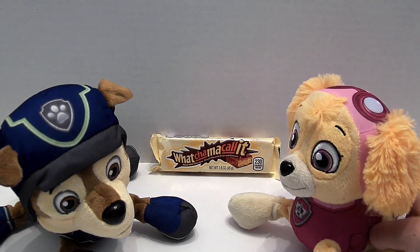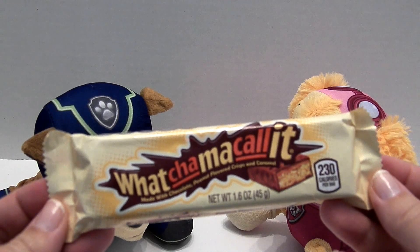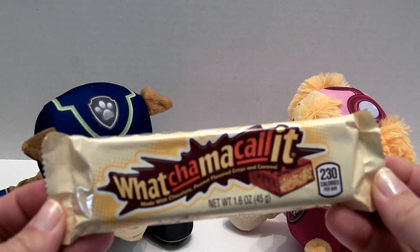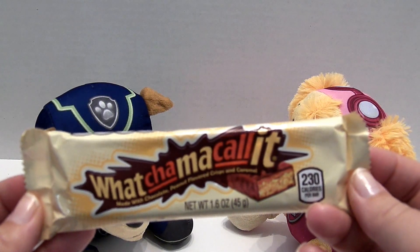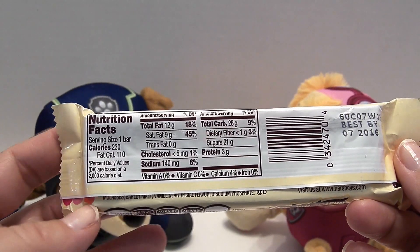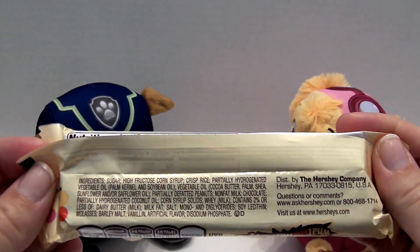Now let's check out the wrapper. Okay, this looks so fun. This is the candy bar we get to taste test today. It is called a Whatchamacallit, made with chocolate, peanut flavored crisp and caramel. Back here we have the nutrition facts and a list of the ingredients. And this is made by the Hershey Company.